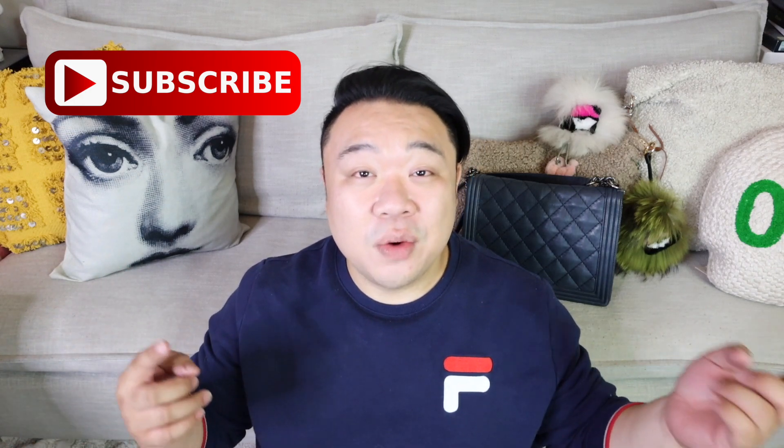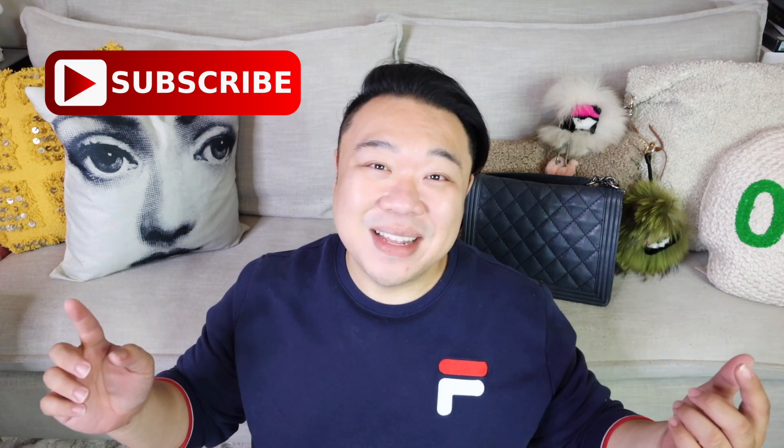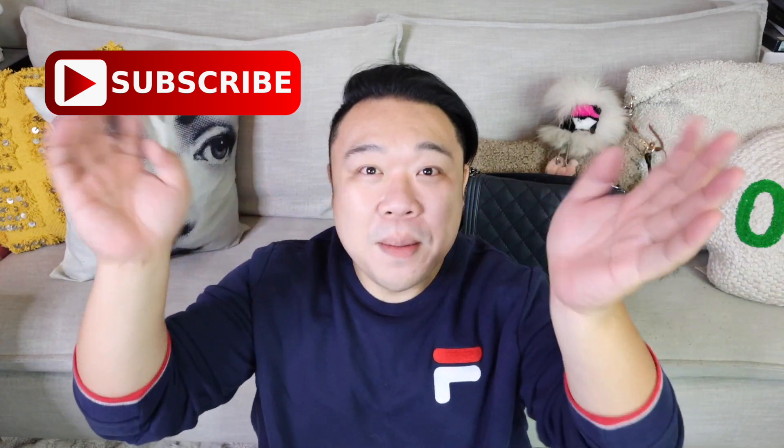Let me know if you guys have found anything cool recently — handbags, home decor, clothing pieces, shoes, anything! If you post anything on Instagram, definitely tag me so I can share it with the rest of the squad. Don't forget to check out tomorrow's new video bright and early at 7am. I love you guys immensely — I'll see you all in the next video. Bye bye bye!